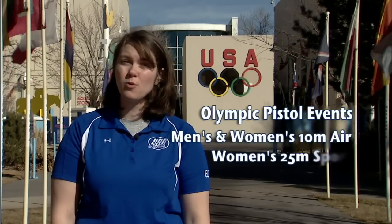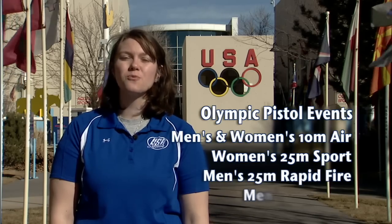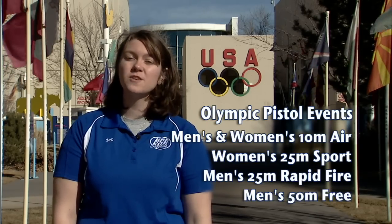There are five Olympic pistol events: men's and women's 10 meter air pistol, women's 25 meter sport pistol, men's 25 meter rapid fire pistol, and men's 50 meter free pistol.